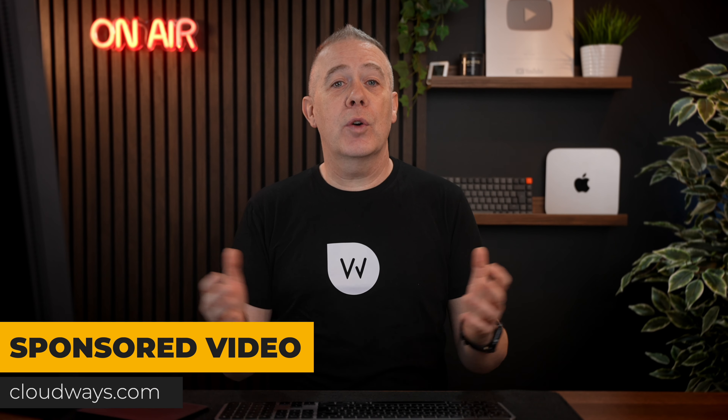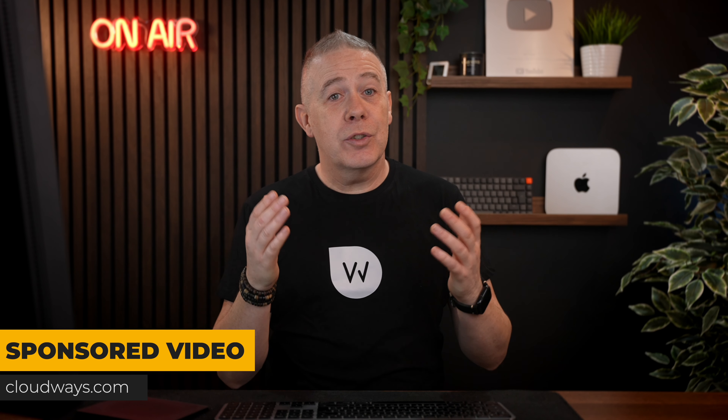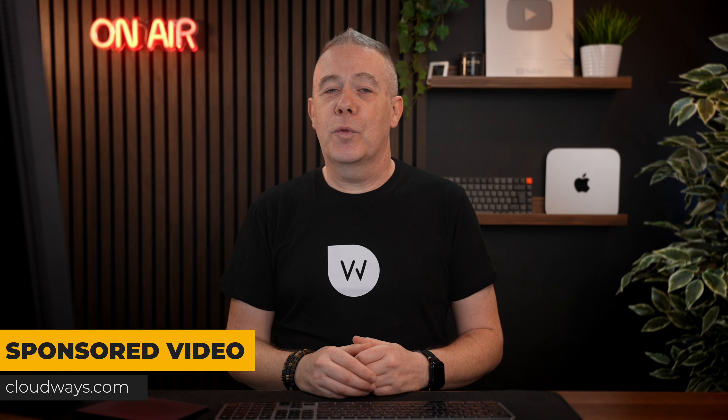This is a sponsored video by Cloudways, so no opinions are going to be expressed. I will just demonstrate how this works so you can make a more informed decision for yourself.